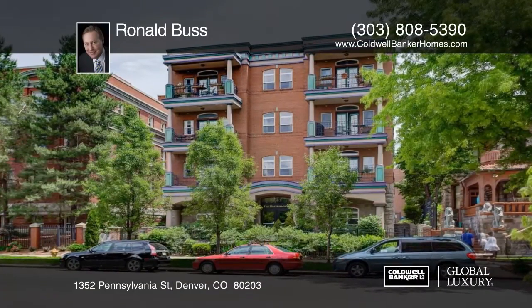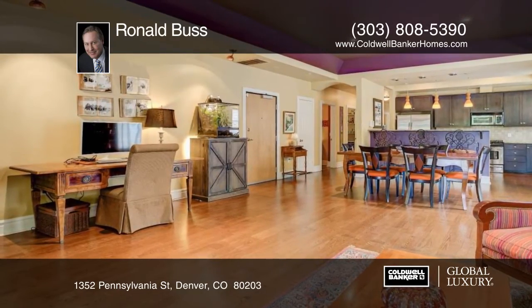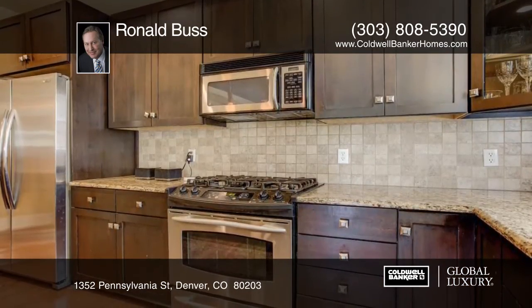You don't want to miss this spacious unit in the heart of Denver. The unit offers a large walk-in laundry room with a washer, dryer, and laundry sink, plus additional storage.